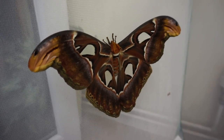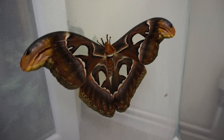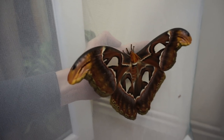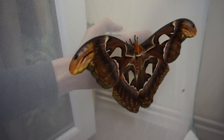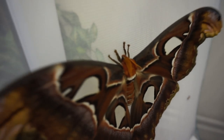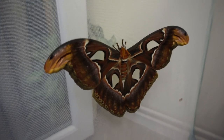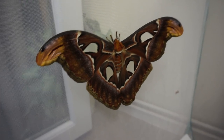I don't think the video will do it any kind of justice really. If I put my hand on the other side, you can see how big this moth is. It's very big — it is the largest surface area of any butterfly or moth, so they're pretty large.